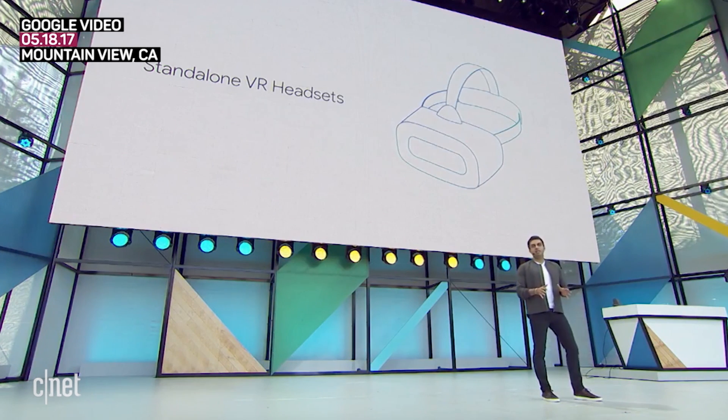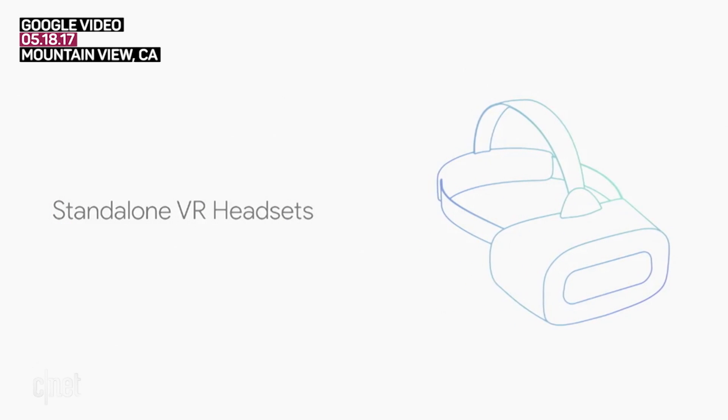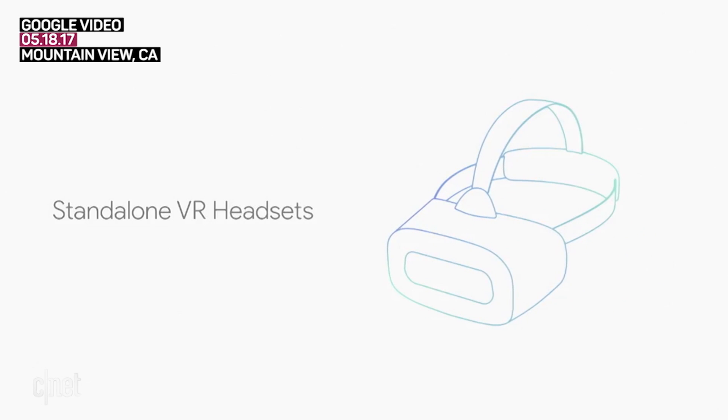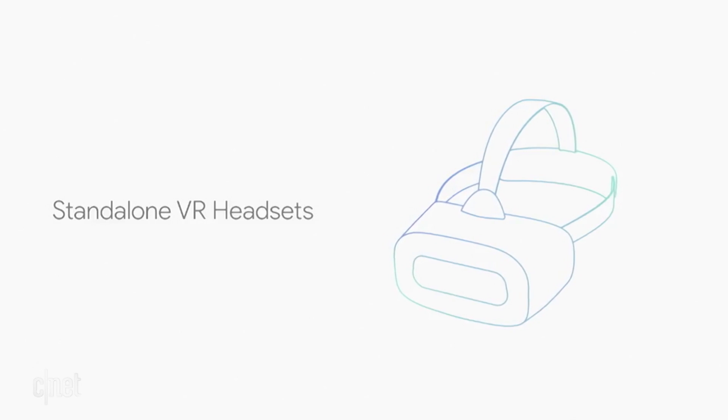As Clay announced yesterday, the standalone headset takes everything that we love about smartphone VR and makes it even better. All you need for VR — the software, the hardware — is in one integrated device. It's much more immersive because of world sense, and you can get into VR in just seconds. You just put the headset on, you're ready to go. No extra wires, PCs, or setup required.